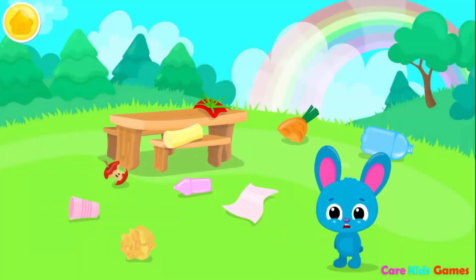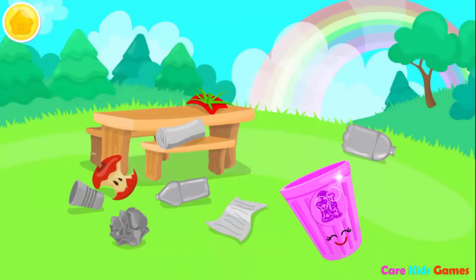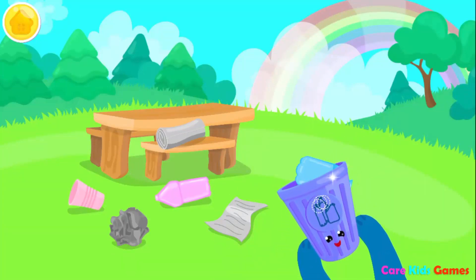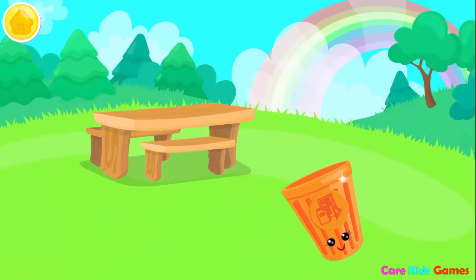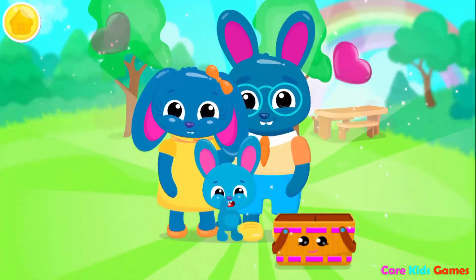Oh no! We must clean up before we leave! First natural waste! No plastic! Only paper left! Yay! I think they liked it! Thank you so much!